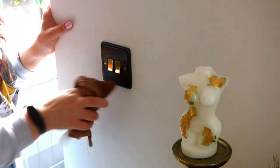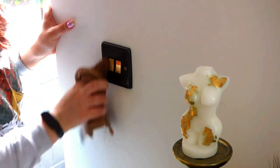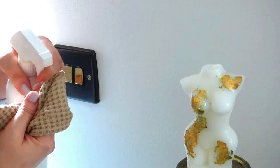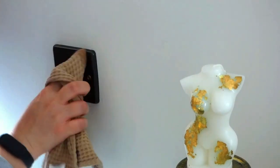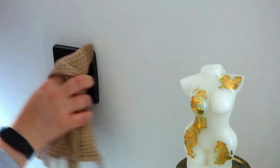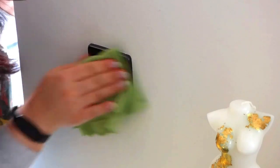Once you have cleaned, do exactly the same on a separate cloth with your disinfectant. Then grab our hero of the hour — the glass cleaning cloth — and buff it dry. Make sure every single socket is fully dry, and make sure you are never spraying anything directly onto your light switches or plug sockets, as it's really dangerous. Also make sure they are switched off before you begin this process.